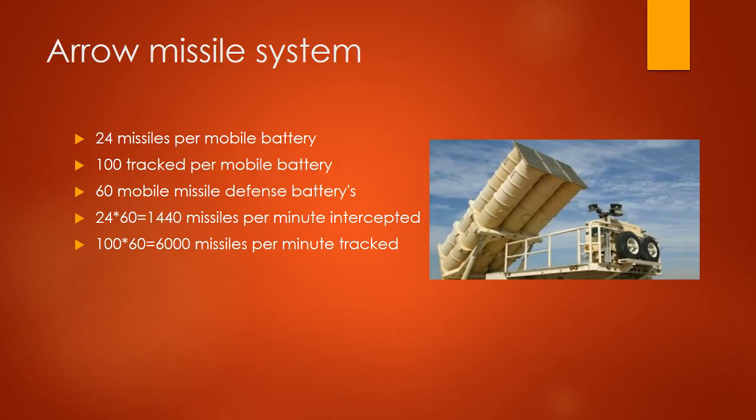Aero missile system: 24 missiles per mobile battery, 100 tracked per mobile battery, 60 military defense batteries. 24 times 60 equals 1,440 missiles intercepted per minute. 100 times 60 equals 6,000 missiles per minute tracked.